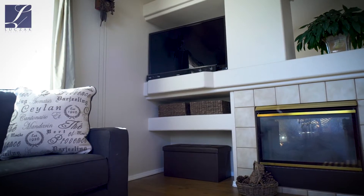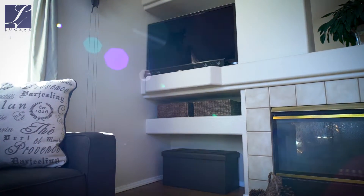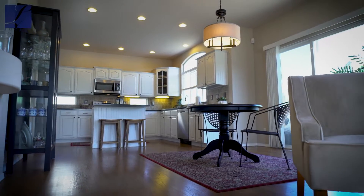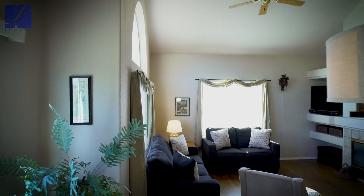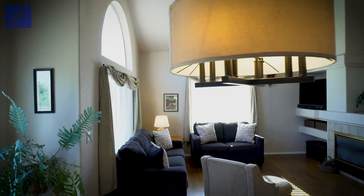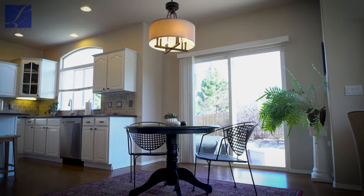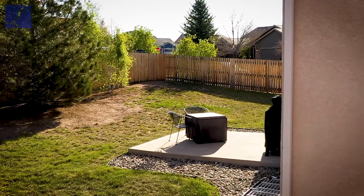As you follow the hardwood floors into the family room space, you've got built-in entertainment shelves and the second side of that tile-clad double-sided fireplace — really the heart of the home right here. The kitchen blends seamlessly into the dining area and flows into the family room. The dining area has beautiful updated lighting, and a large slider walks out to an oversized patio and a gorgeous fully fenced backyard.